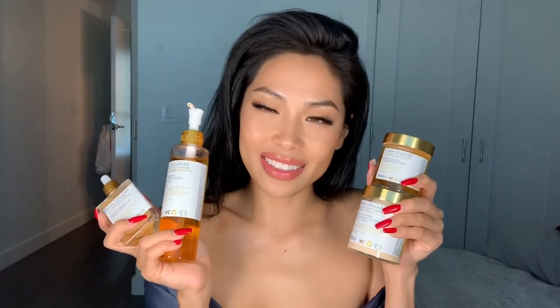Hey guys, welcome back to my channel. In today's skincare video, I'm reviewing some brand new Truly Beauty products and this is their Vegan Collagen Collection.